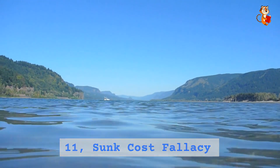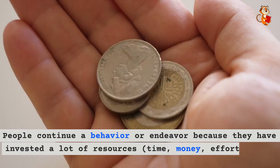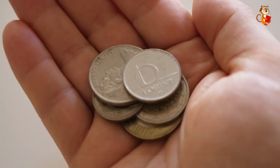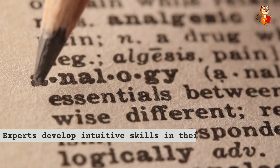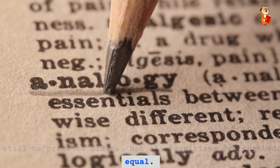Eleven: sunk cost fallacy. People continue a behavior or endeavor because they have invested a lot of resources — time, money, effort — even if it's not in their best interest. Twelve: expert intuition. Experts develop intuitive skills in their domain but can still be prone to biases. Not all intuitions are created equal.